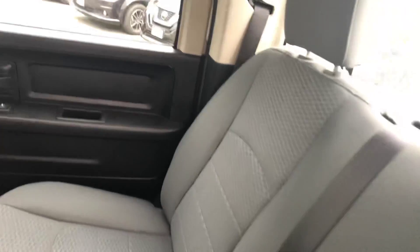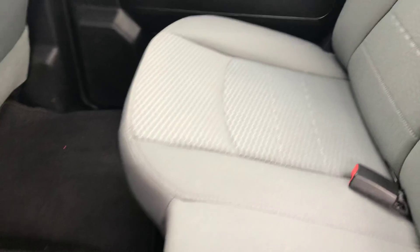Here's the back bench seat — nice grey cloth. No rips, tears, or burns on any of the seats. It does not smell of smoke or pets in this truck. It is just really nice and clean. We have the bench seat here in the middle as well.